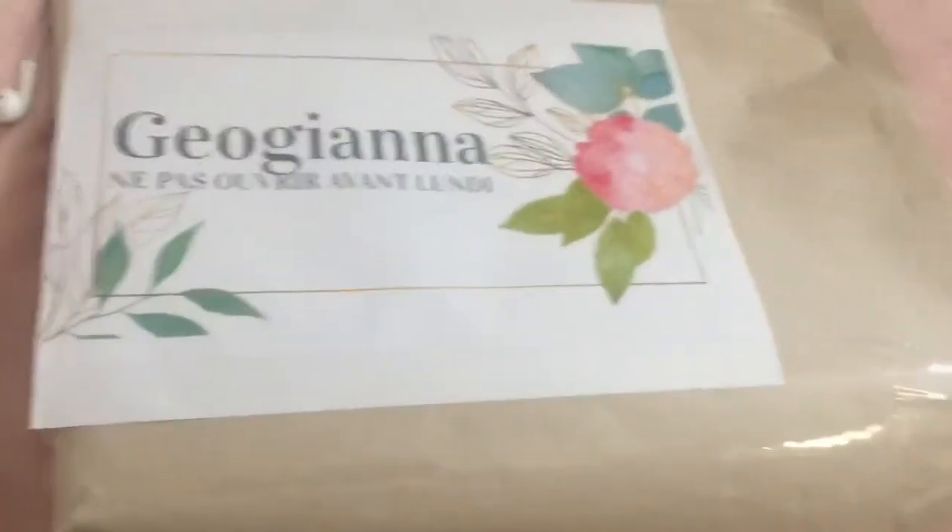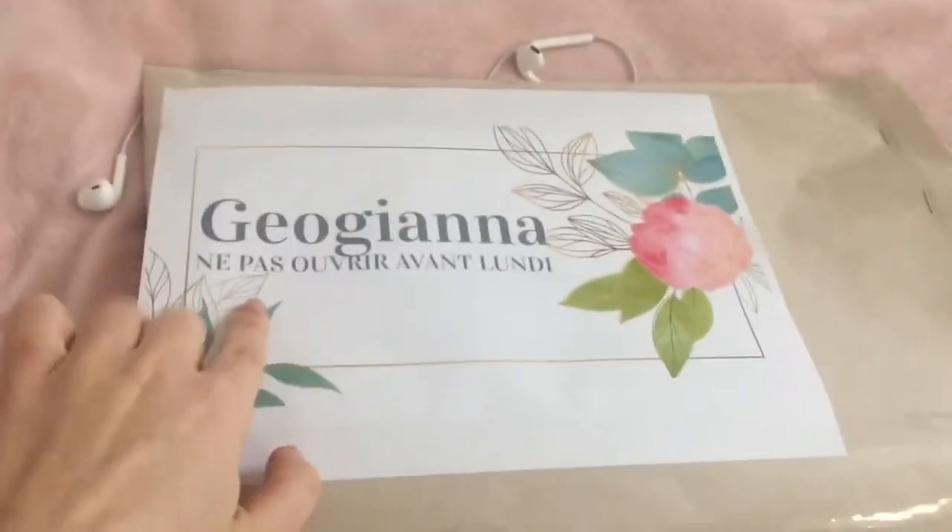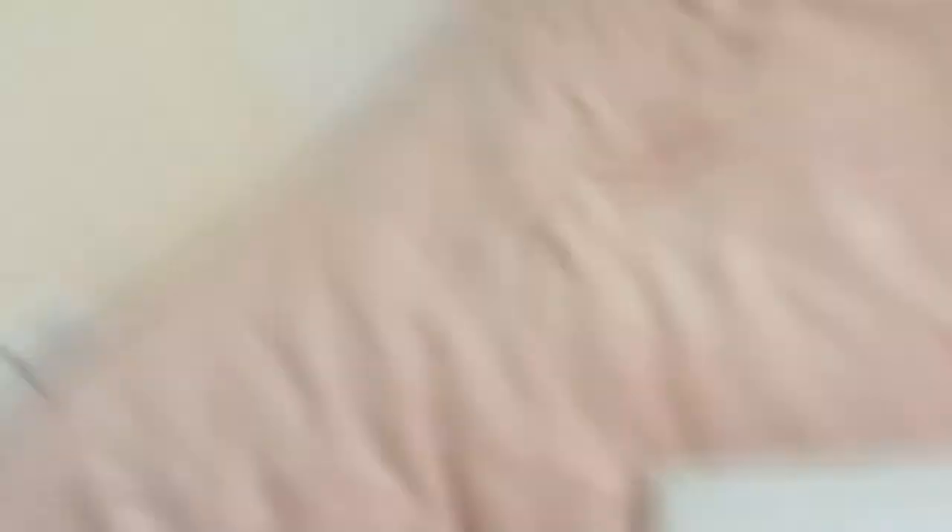I'm really excited because she gave us this little surprise bag — it's French but it says don't open before Monday, so it's for today. I'm really excited to open it. She said to be careful because apparently there's something breakable inside. I feel like I'm making an unboxing video!